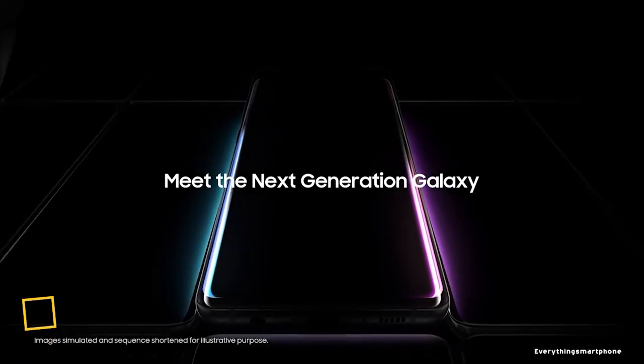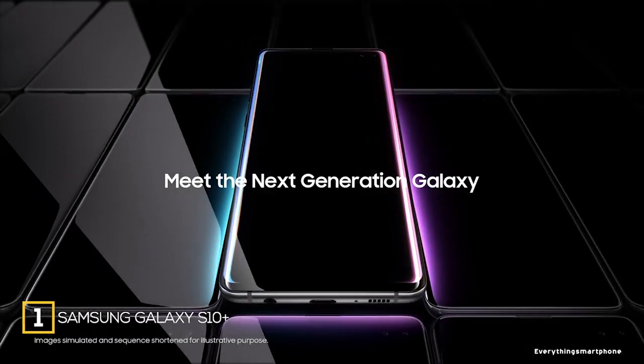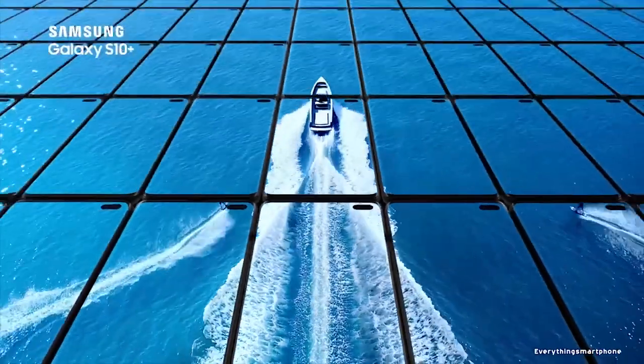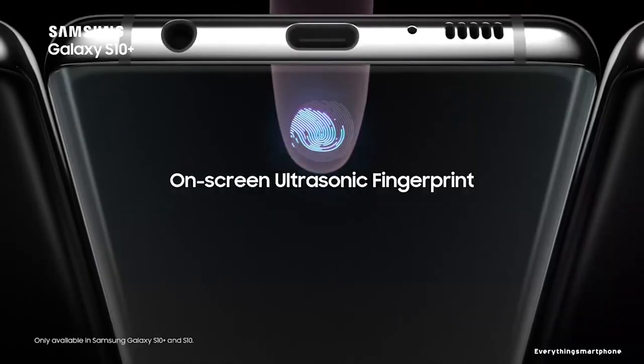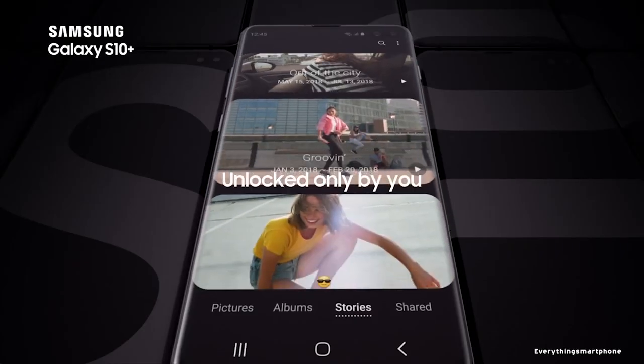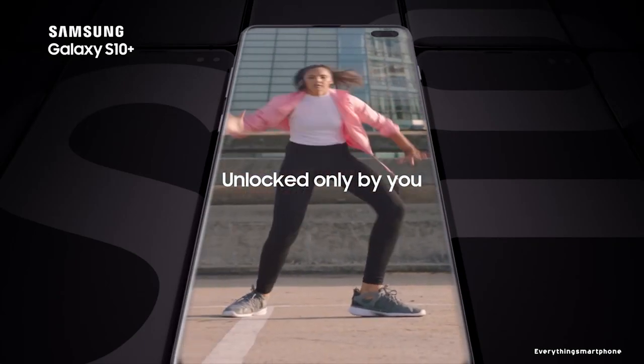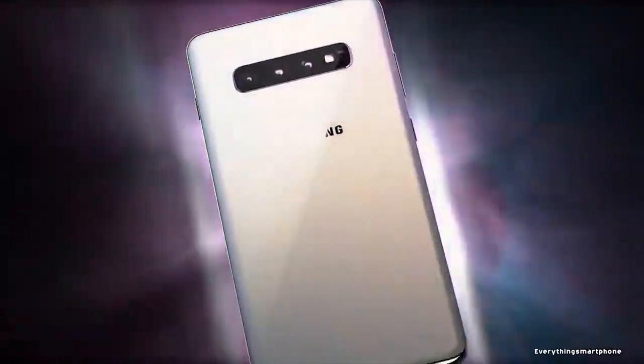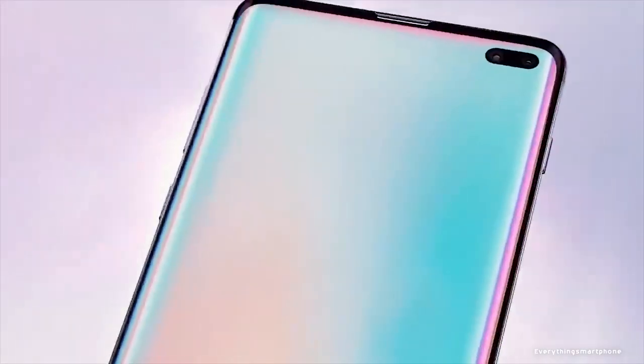The Samsung Galaxy S10 Plus is available in the market from March 2019. The phone has a 6.4-inch Dynamic AMOLED display with a resolution of 1440 x 3040 pixels and an aspect ratio of 19:9, protected by Corning Gorilla Glass 6. The phone has an in-display fingerprint sensor and is IP68 rated for protection against dust and water up to 1.5m for 30 minutes.